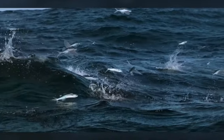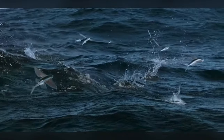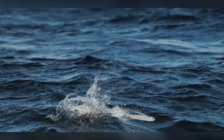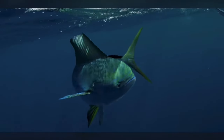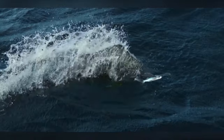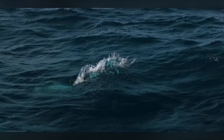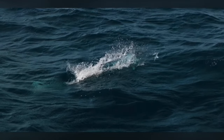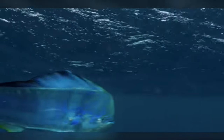Fun facts. Some species of flying fish are capable of reaching speeds of up to 60 kilometers per hour while gliding. Flying fish can adjust the angle of their wing-like fins to control their direction and altitude during flight. The process of gliding above the water's surface is known as aerodynamic jumping. Flying fish are an important food source for many predators, including larger fish, seabirds, and humans. Some cultures consider flying fish a delicacy and incorporate them into various cuisines.